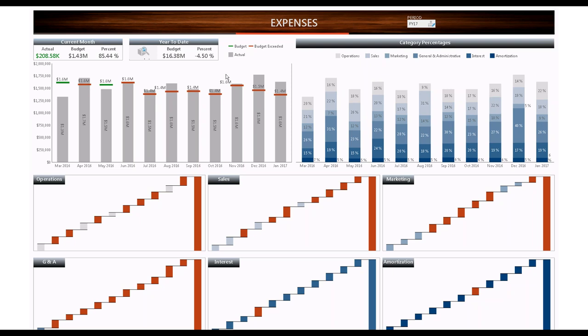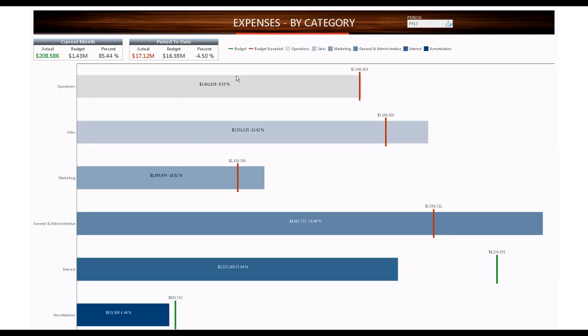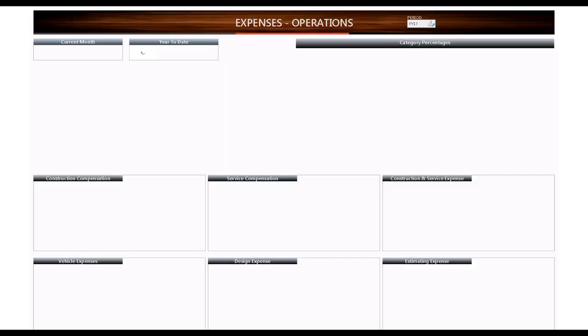I'm good on interest and amortization, but year to date my operations, sales, marketing, and G&A are all over budget. If I wanted to look at this in a slightly different format, you simply click and it opens up another dashboard. Now you can see the same information in a different format — operations wasn't horribly over budget, but it looks like G&A is really causing the problems. I can also go down to the operations control and click to see the detail of what is happening with operations, showing my current month and year to date.